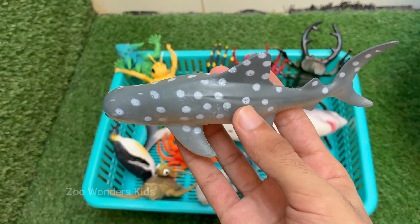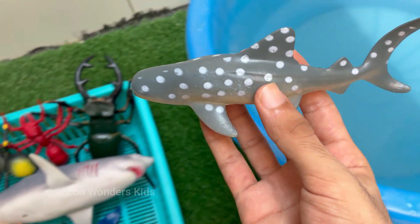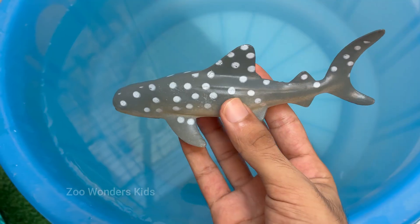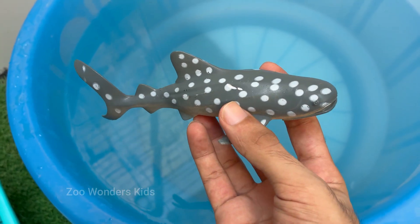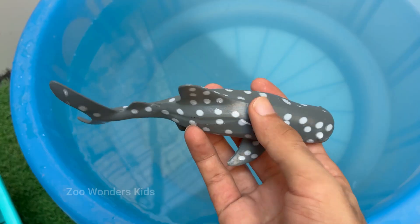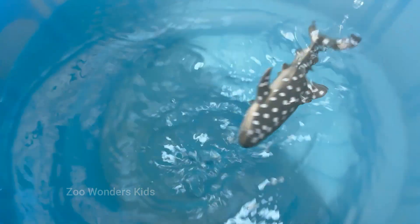Whale sharks are found in warm tropical oceans around the world, usually near the surface or mid-depths. Whale sharks are listed as endangered by the IUCN due to threats from fishing, bycatch, and boat collisions.